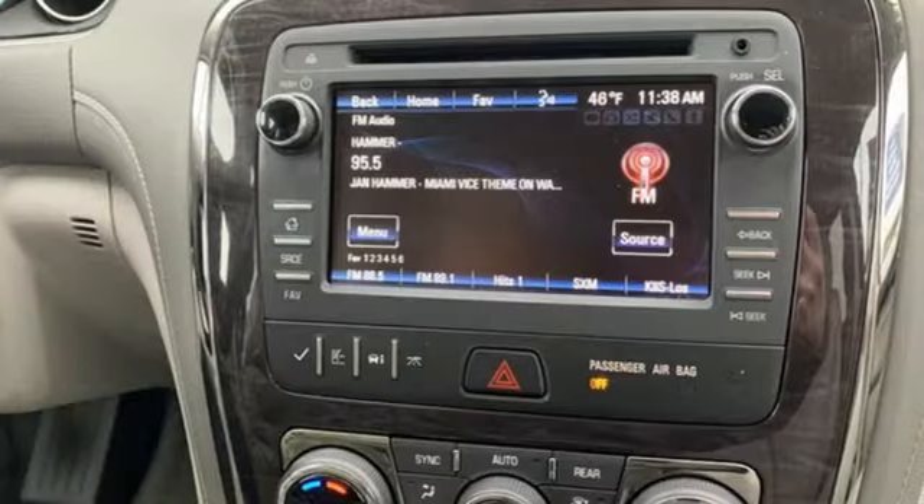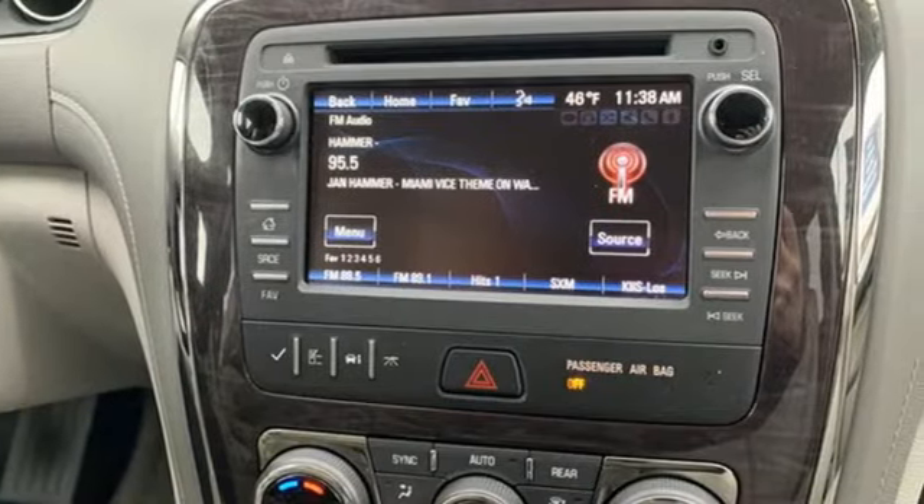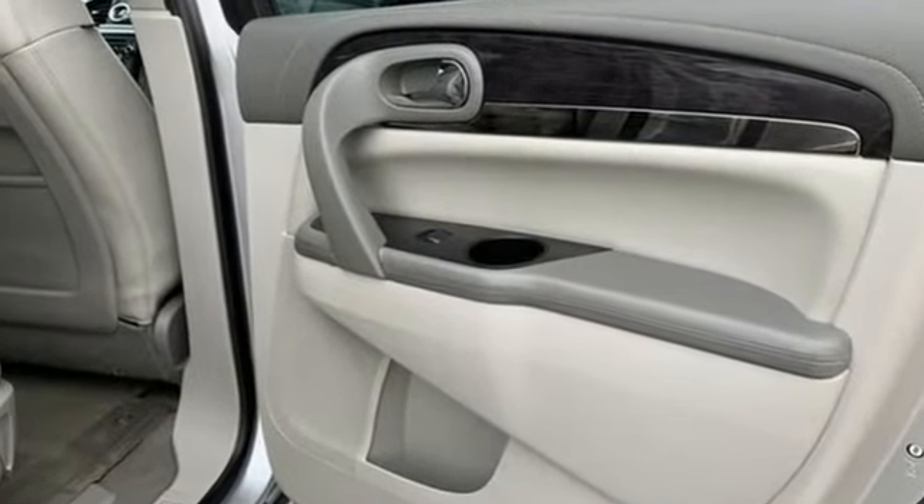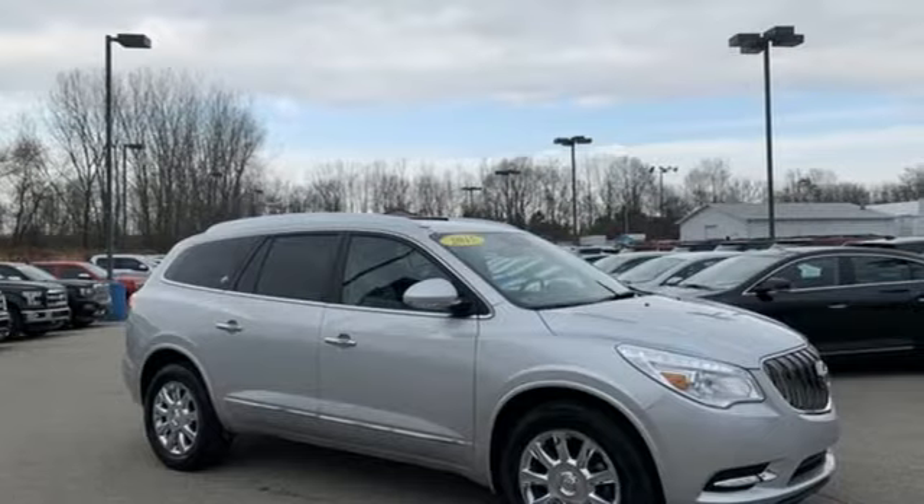For Buick, the efficient, stylish, upscale crossover had single-handedly resuscitated a brand that previously looked as healthy as Oldsmobile. Buick — expect more than you'd imagine.